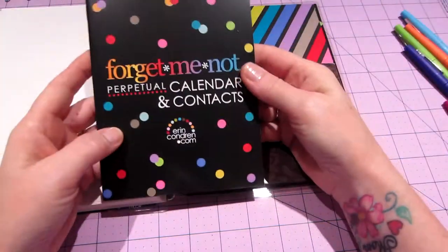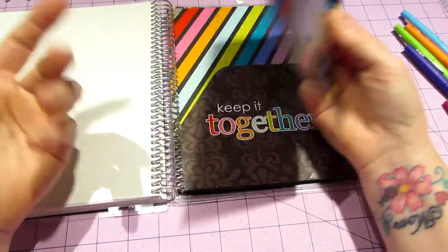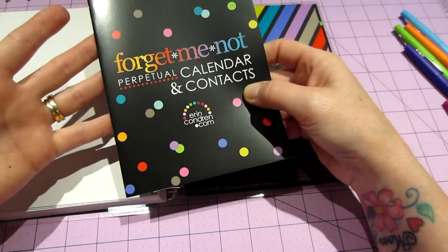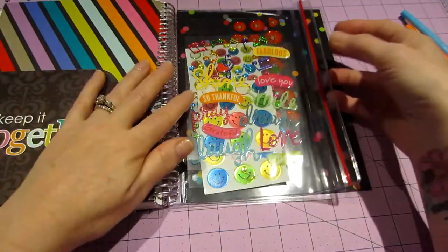There's what they call the 'keep it together' folder — it's two-sided and comes with a little perpetual calendar where you can write all your important dates, like birthdays, so you can reference them all year. When you get your next planner, you just switch it right in, so you always have those dates.